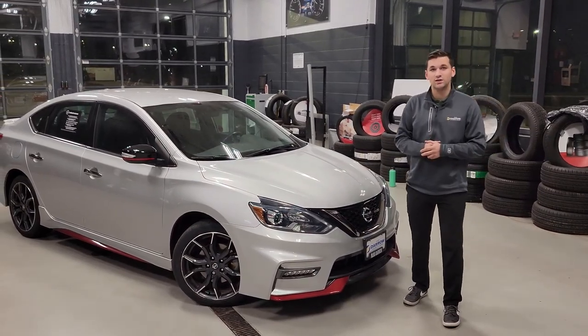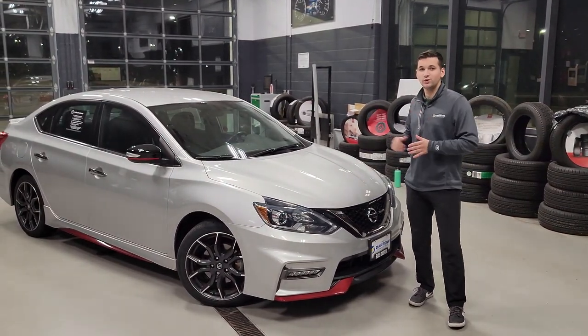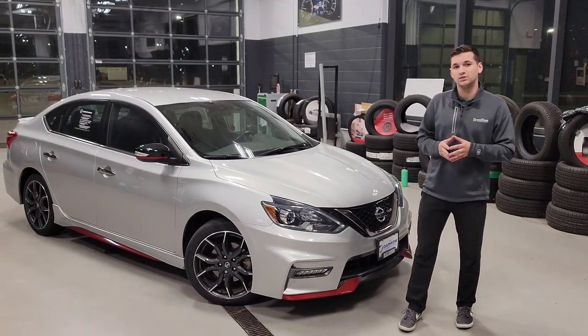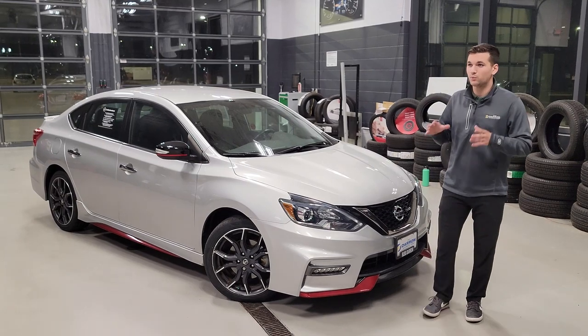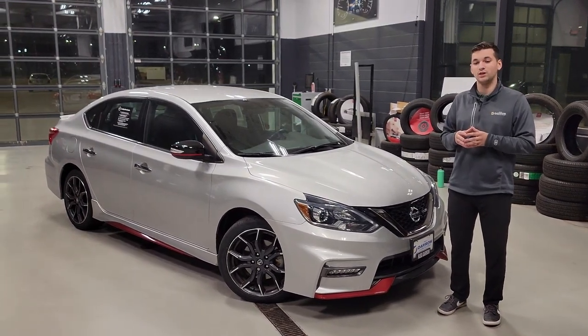Hey there, Drake again with Rust Aero Nissan West Bend. Just want to show you another really cool thing that we do to some of our used cars here at Rust Aero. So this vehicle here is a 2019 Nissan Sentra Nismo — pretty sweet car, and it's also a Nissan certified pre-owned unit.